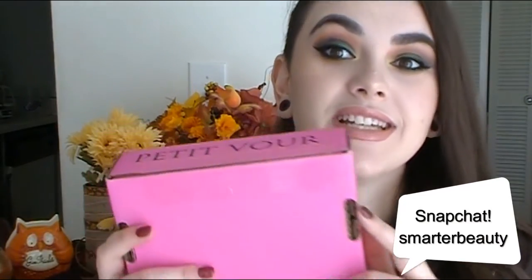That was everything from my October box. Let's go ahead and unbox November. I have not opened it this time because I wanted to have a first impression on camera unboxing. So I have my knife — let's see what's inside.